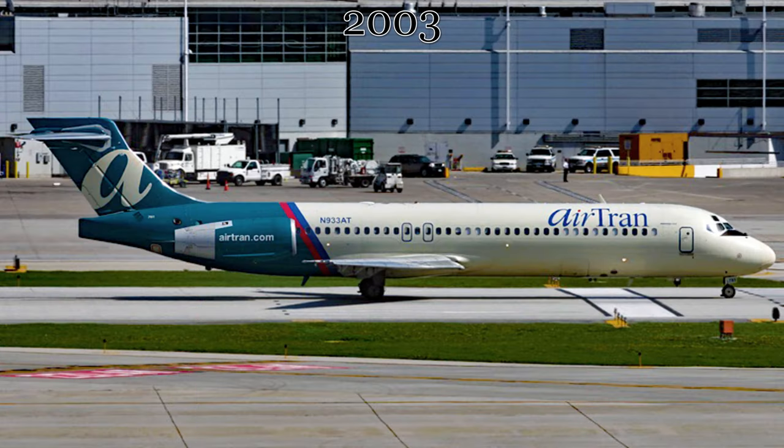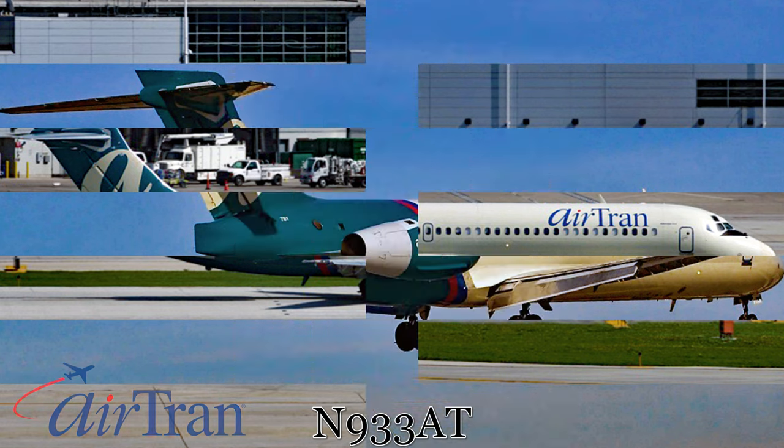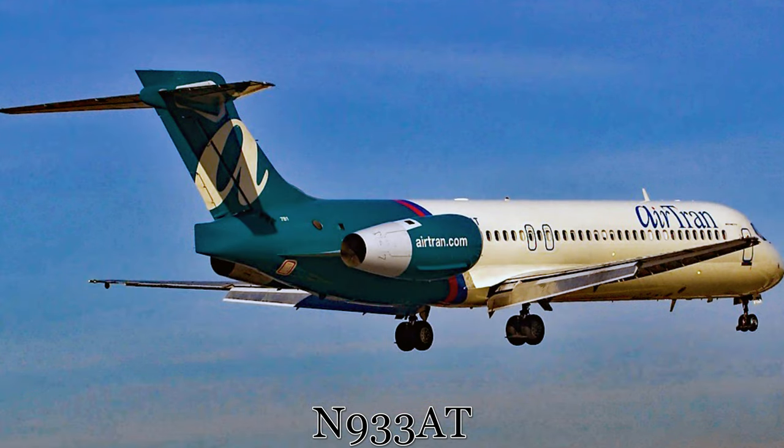In June of 2003, the aircraft was leased by the Atlanta-based low-cost airline AirTran Airways. The registration was changed to November 933 Alpha Tango, and the aircraft was initially painted in the standard three-color livery AirTran supported for most of its short history.